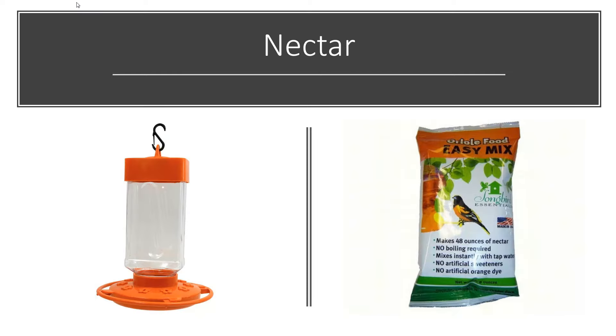Nectar is another thing that orioles will drink — they'll drink it from blooming flowers, but you can also make your own oriole nectar. There are mixes you just add water to, liquid nectars that are all ready to use, or you can make your own using white granulated sugar and water: one part sugar to five parts water. Boil the water, add the sugar, mix it in, let it cool, and you've got oriole nectar. Stay away from dyes — it's not known if dyes can harm birds, and they don't need the dye at all. If you've got an orange feeder that helps bring them in, but don't dye your nectar.